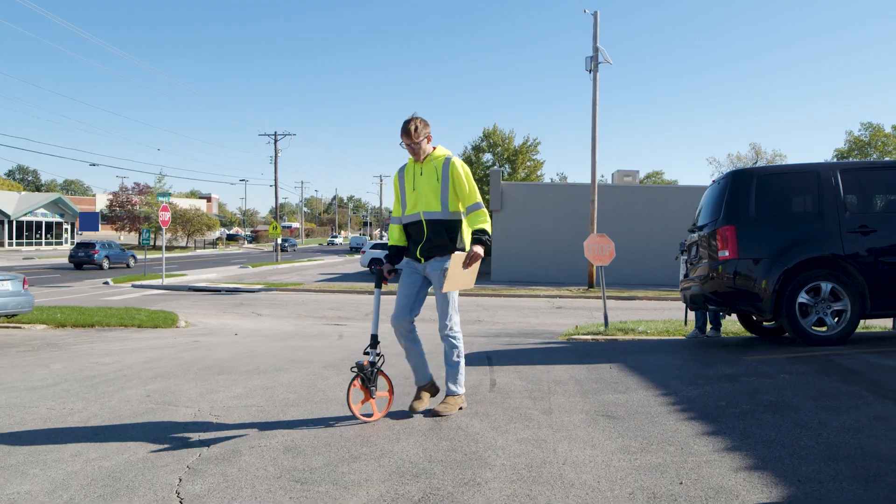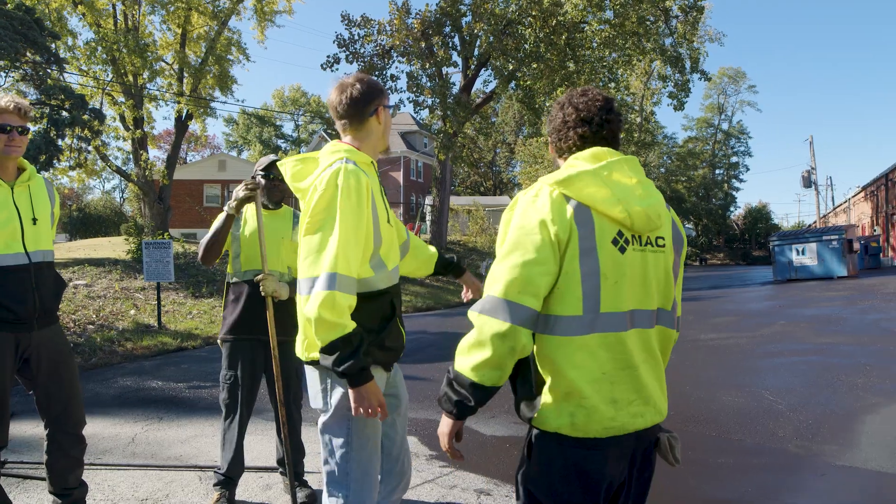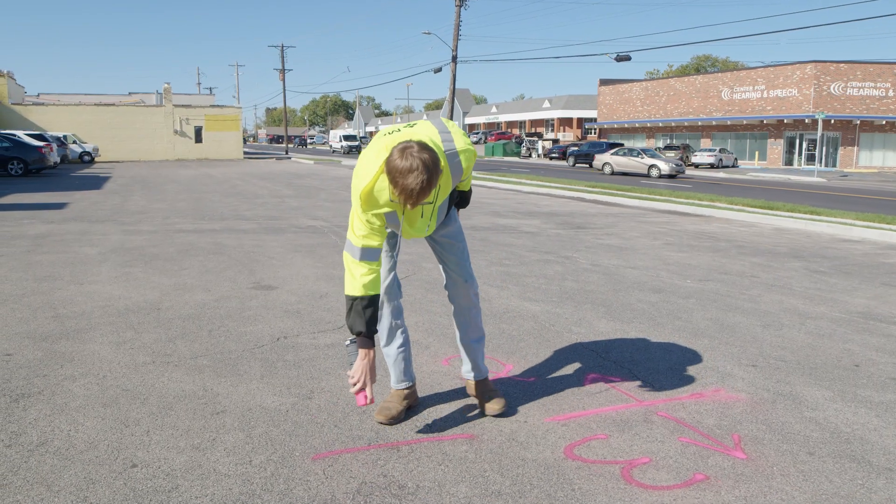I'm an estimator project manager for McConnell and Associates. I go out and estimate parking lots and I love every second of it. State Tech gave me a lot of opportunities in several different fields to pursue whichever one I enjoyed the best.